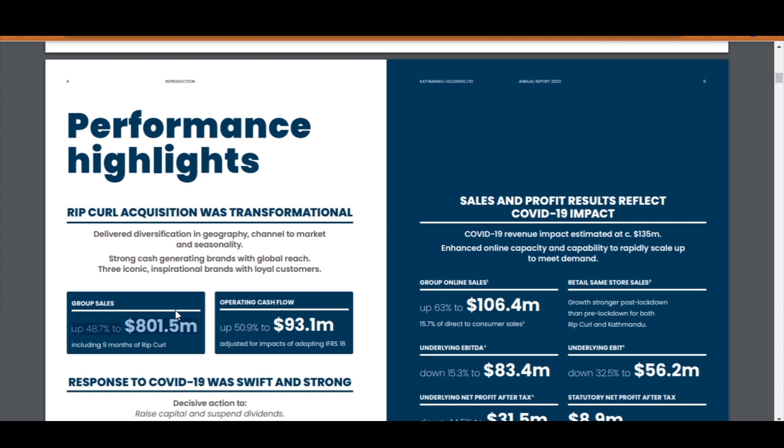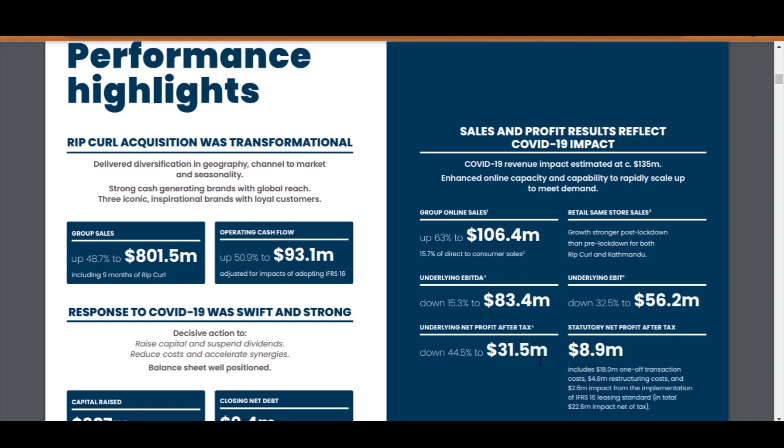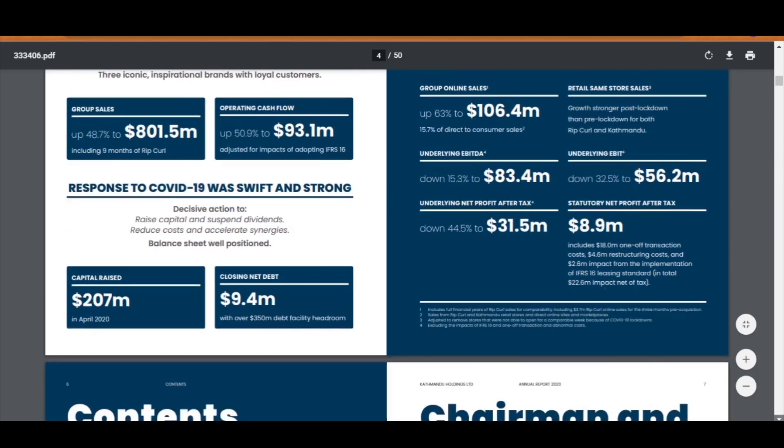Some of their accomplishments: their operating cash flow numbers were up and they had an increase in group sales close to 50%. Katmandu has also highlighted the negative impacts of COVID-19 on their business — no point hiding that because it's what's in every investor's mind. Their profitability has had a significant decline, with the underlying net profit after tax reducing by 44.5%. We will review the profit figures in more detail when we get to the income statement.